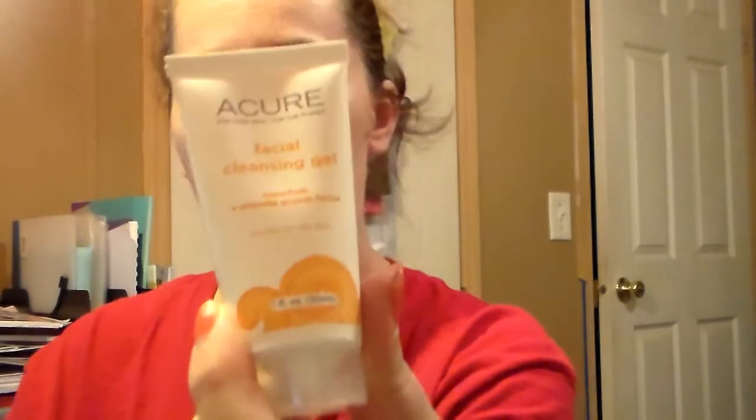Then there is the Acure facial cleansing gel — super fruit and chlorella growth factor. That's a pretty good-sized sample there.